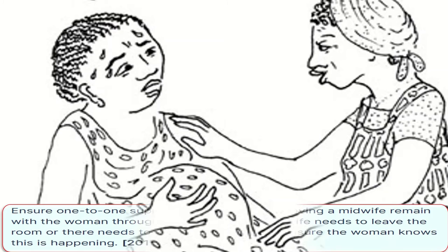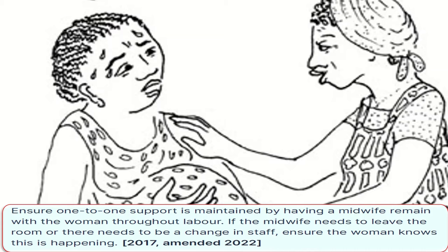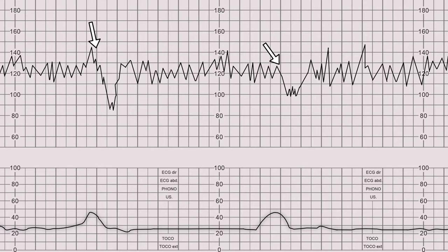Ensure one-to-one support is maintained by having a midwife remain with a woman throughout the labor. If the midwife needs to leave the room or there needs to be a change in the staff, ensure the woman knows this is happening. The next point is about the choice of intermittent auscultation versus CTG for fetal heart rate monitoring.